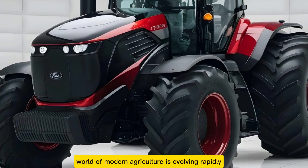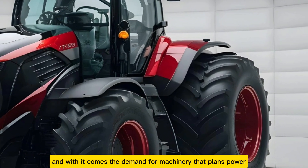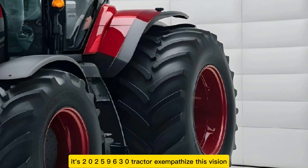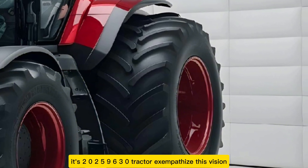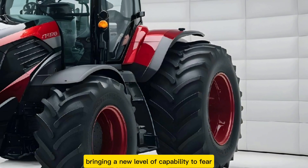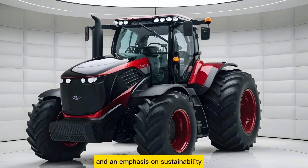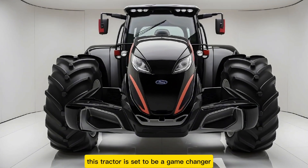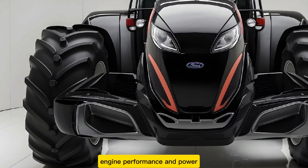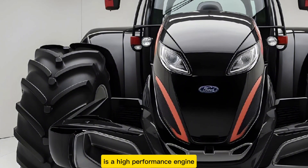The world of modern agriculture is evolving rapidly, and with it comes the demand for machinery that blends power, efficiency, and innovation. Ford's 2025 9630 tractor exemplifies this vision, bringing a new level of capability to the fields. Designed with cutting-edge technology and an emphasis on sustainability, this tractor is set to be a game-changer for large-scale farming operations.